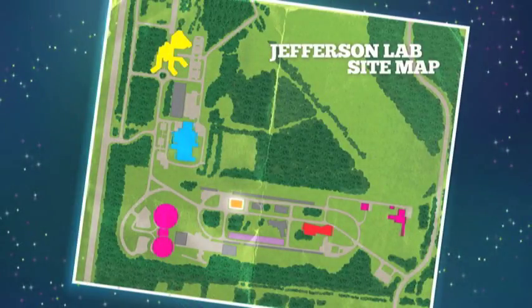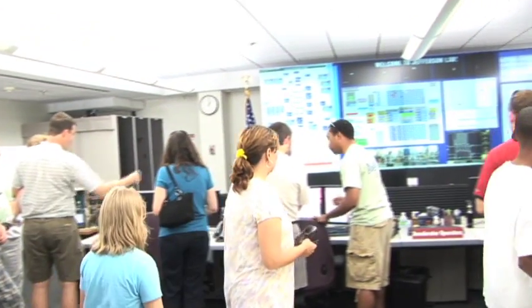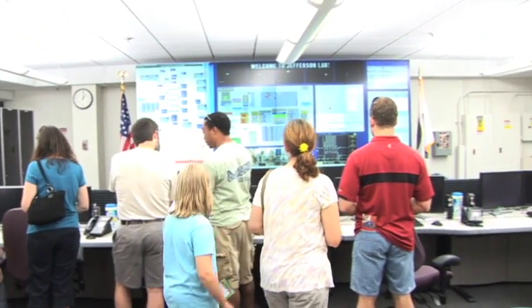In the machine control center, operators control the electron beam. They use special computer software to monitor over 300,000 control points.